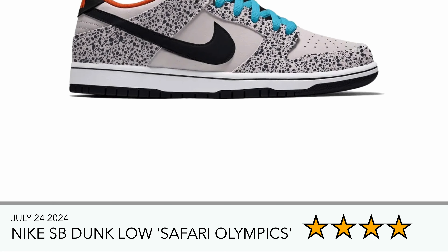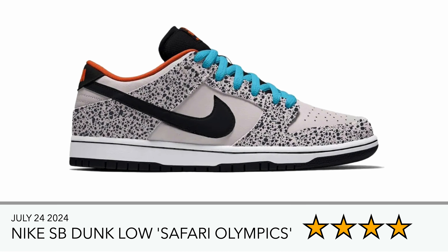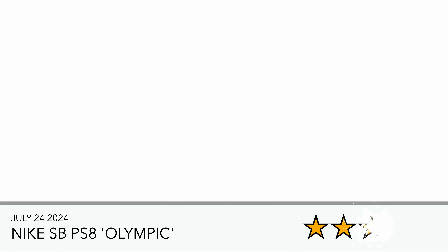I'm a fan of these particular sneakers — they look nice and quite neutral. I do like the safari print on this one, and the colorways chosen where it's predominantly white with black, then a hit of orange on the sock liner and heel tab, plus blue laces — something about that just makes it a nice sneaker for me. I wouldn't say it's a five, but I might be interested if I can pick these up for retail.